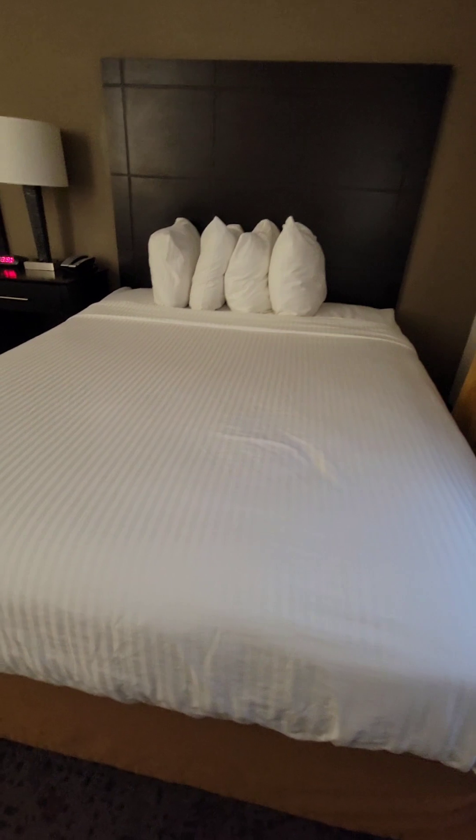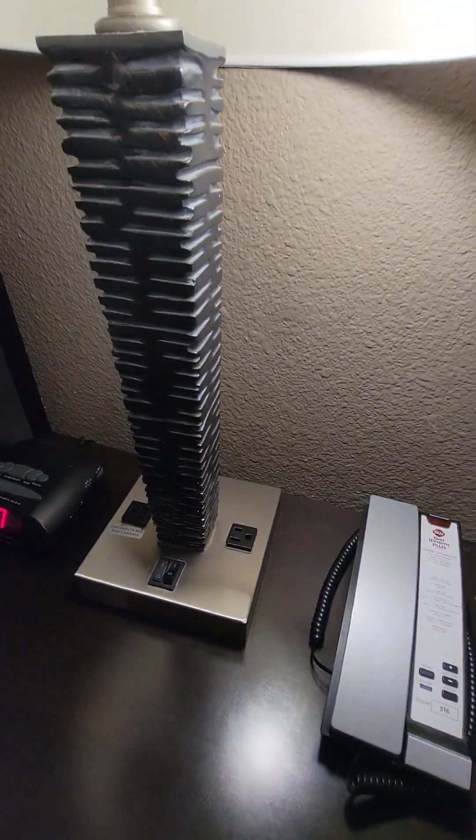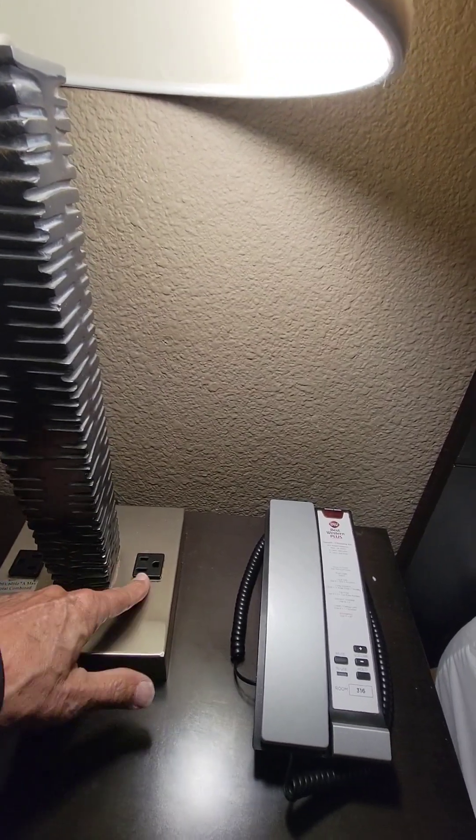Over here we've got the beds — four pillows each. The mattress is nice and cushy. You've got one sheet, a small thermal blanket in between to keep it nice and warm or cool, and then another sheet. Next to you is a phone to reach the front desk, and the light switch is right there.